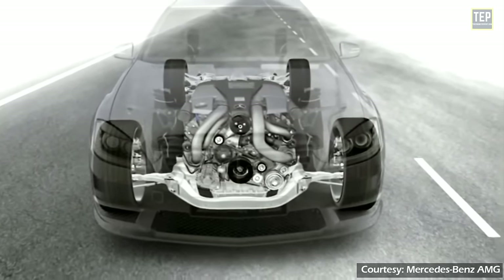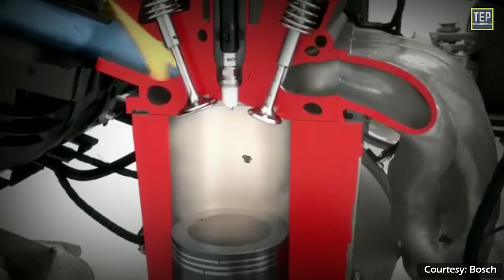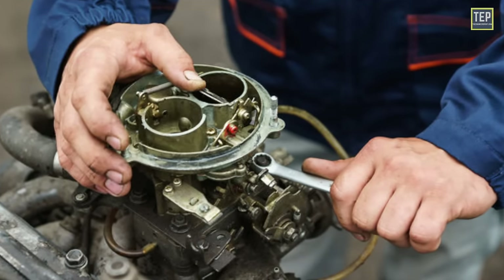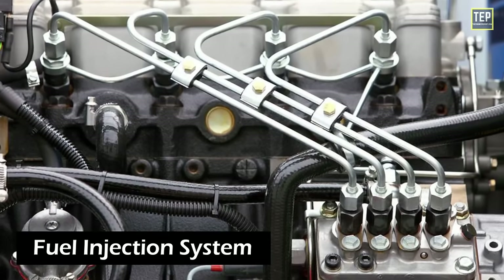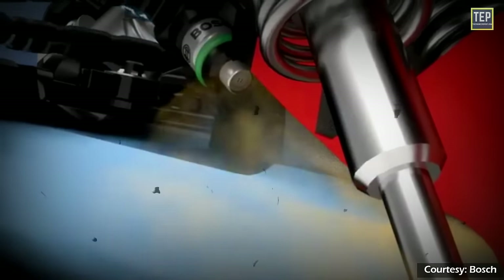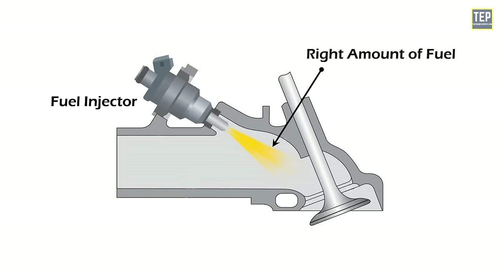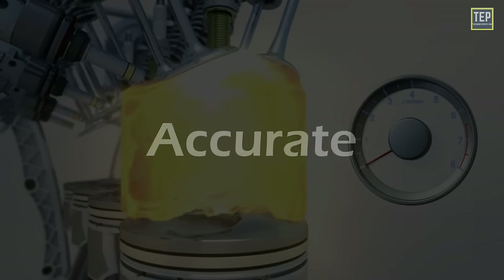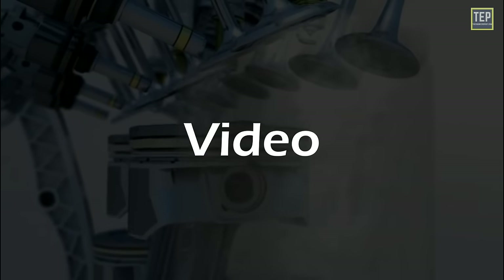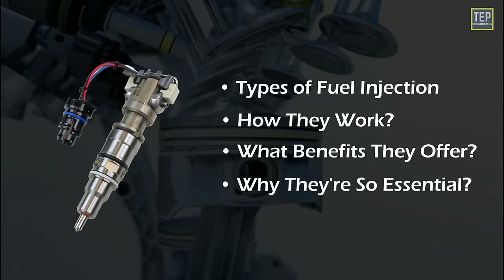Did you know that your car's engine requires the correct amount of air and fuel mixture at the right time to run efficiently and smoothly? This was ensured by carburetors in older engines, but today those carburetors are replaced by the more efficient and effective system known as the fuel injection system — a vital component in a car's engine that delivers fuel to the combustion chamber. In this video we'll explore the different types of fuel injection, how they work, what benefits they offer, and why they're so essential for today's cars.